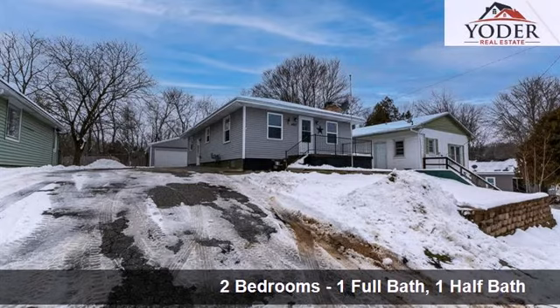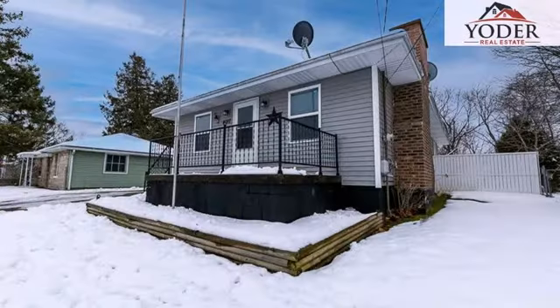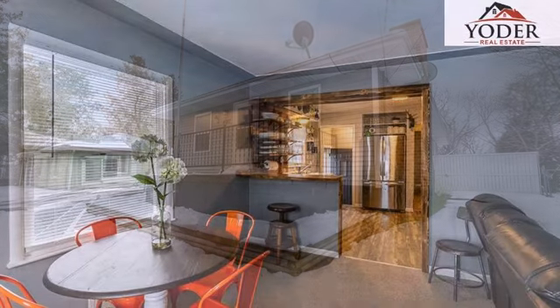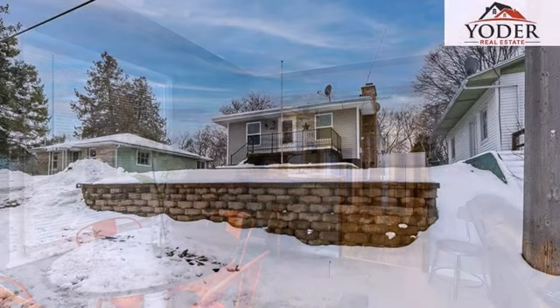Interior features of this property include recent renovations to the kitchen, a full complement of kitchen appliances, a microwave oven, a washer and dryer, a full basement, a home warranty, natural gas heat, and a kitchen island.